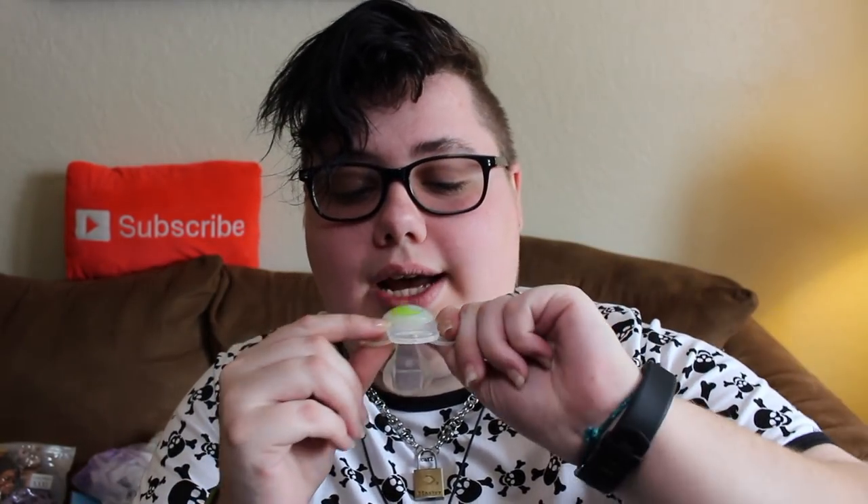I actually have a modded passie for this favorites video too, and it is this little one. It has a little moon on it and a little birdie sitting on the moon, and it's got a clear MAM shield and it also glows in the dark, which is super cute. So if I'm not in the mood for one of my blue glow-in-the-dark passies, I grab this one.